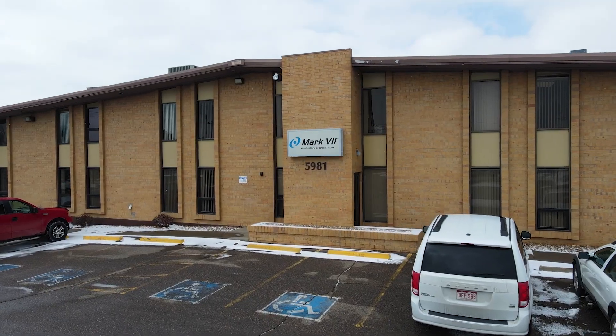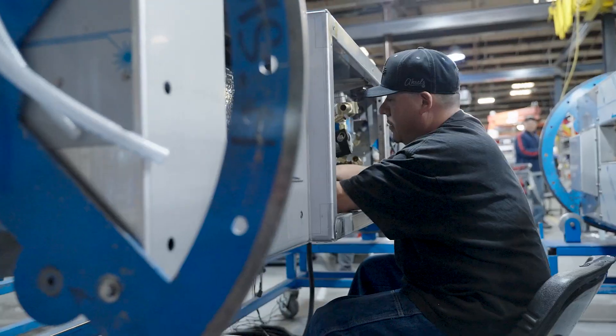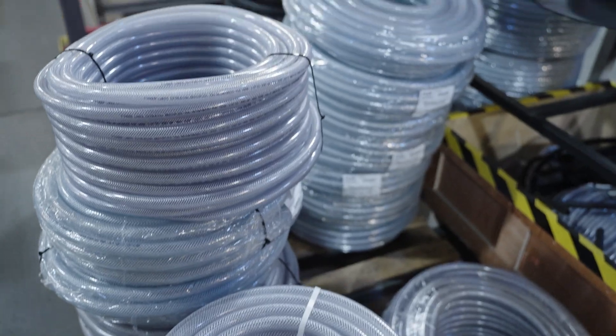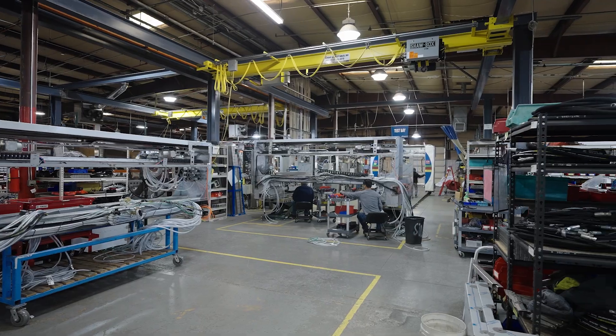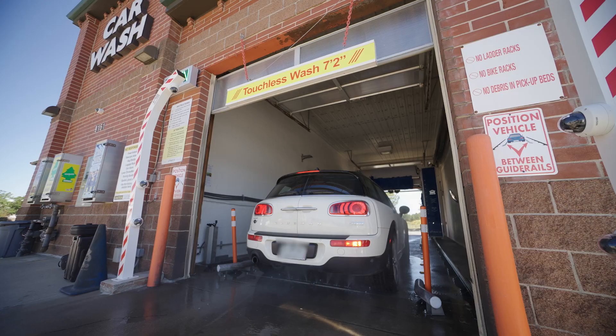When we were in the very beginning stages of building our car wash, we wanted to use Mark 7 because they were a local company. We had looked at other vendors in the area and it always came back to parts, service, where the factory is located, how fast can we get things resolved — and Mark 7 from the beginning always came through and worked well with us.